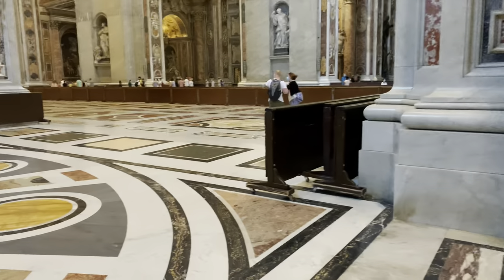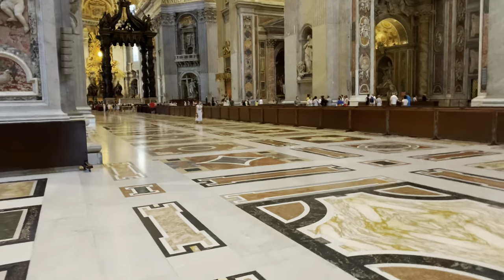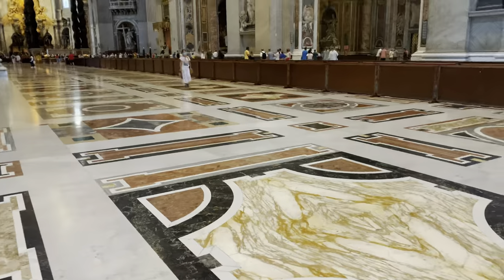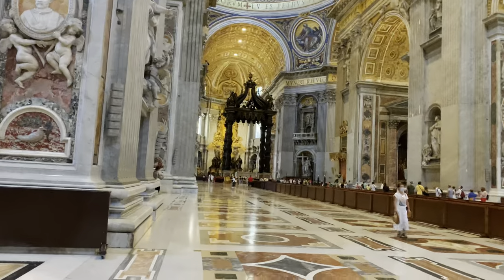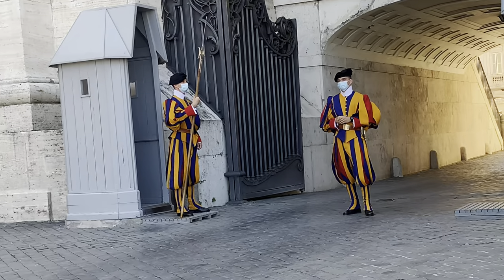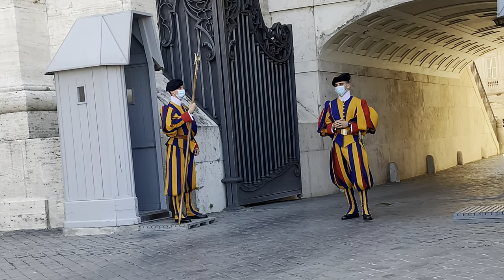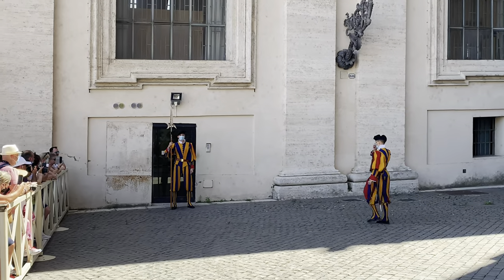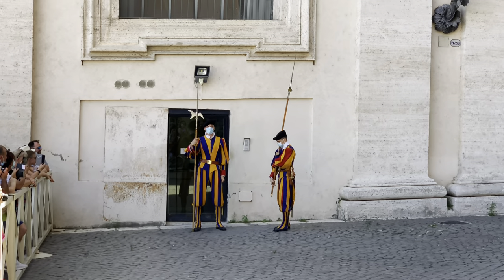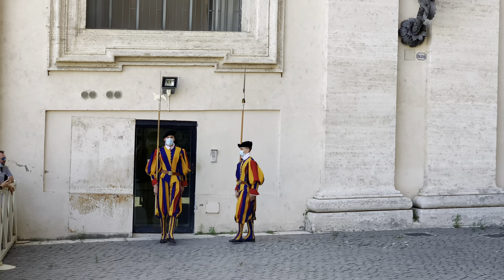You can actually do the dome visit first and then end up at the exit inside the church and do your Basilica visit afterward. On our way out, we also witnessed the changing of the Vatican Swiss Guard. The Vatican Swiss Guard are dressed in their iconic yellow, red, and blue uniforms. They are tasked to protect the Pope and the Vatican City.